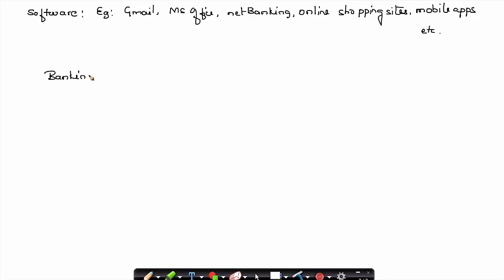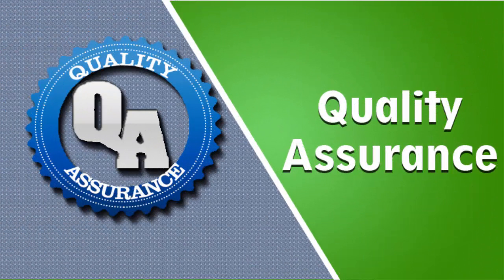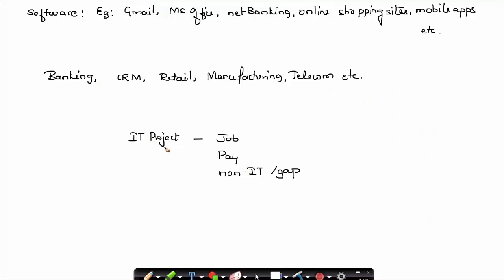Software is applicable to various fields — it could be banking, services, customer relationship management, retail business, manufacturing companies, and telecom business. You name any kind of industry, you find an application of software. Due to this wide variety of applications, there are a lot of IT projects currently in line. The main reasons people go into the IT field are the many job opportunities available, good pay, and the fact that even if you are from a non-IT background or have a gap in your career, you can still make your career in the IT field.